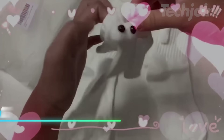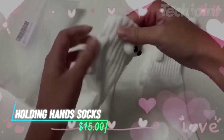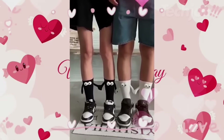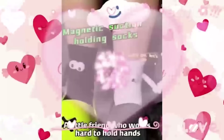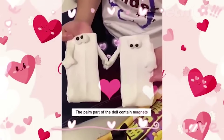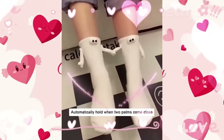These magnetic holding hand socks feature 3D eyes and hands with magnets that connect when close together. They make a playful and distinctive gift for various occasions. The hand-sewn design requires gentle hand-washing to maintain its details. They're a fun way to share a bit of joy with friends or loved ones.